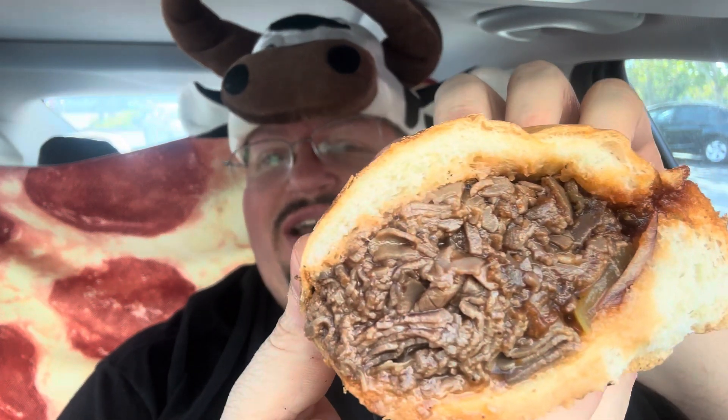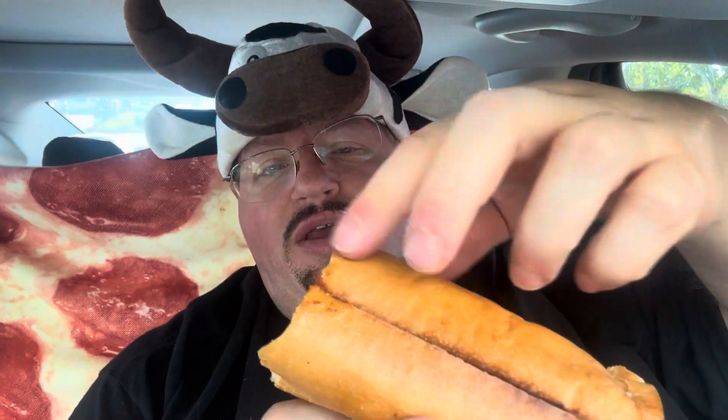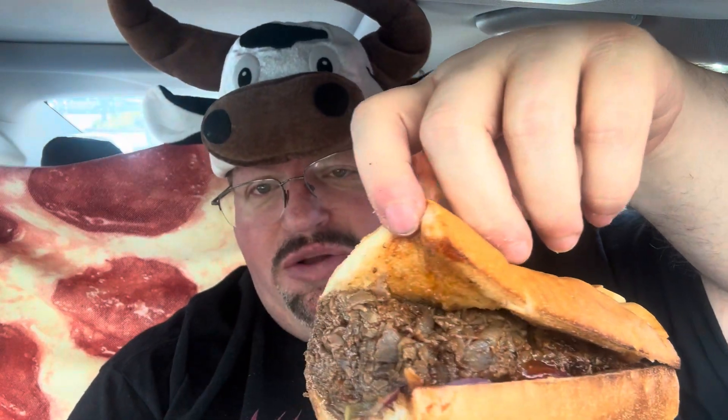I'm going to go ahead and pull open that one and give you a profile of the half. It's got the Memphis barbecue sauce and that beef in there. I think I might be able to show you some pickles and onions in there. You could actually add things to it — lettuce, tomatoes, pepperoncinis, whatever you want.